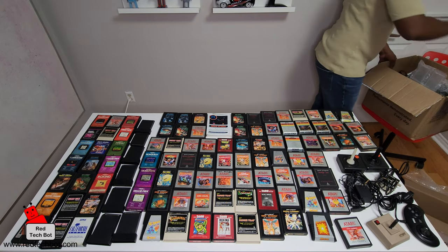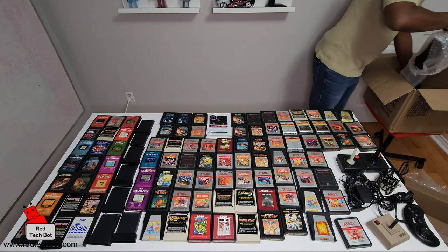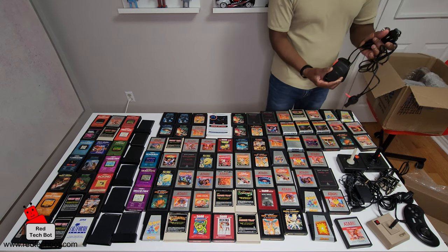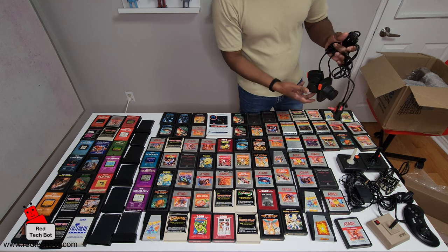There's one more thing in this box — actually two more things. One here is the paddles, and I got another power stick, so a set of paddles.